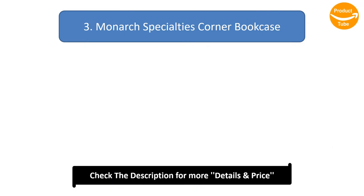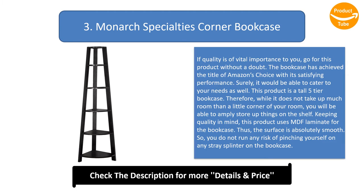Number 3: Monarch Specialties Corner Bookcase. If quality is of vital importance to you, go for this product without a doubt. The bookcase has achieved the title of Amazon's Choice with its satisfying performance, and it would surely be able to cater to your needs as well. This product is a tall 5-tier bookcase. Therefore, while it does not take up much more than a little corner of your room, you will be able to amply store things on the shelf. Keeping quality in mind, this product uses MDF laminate, making the surface absolutely smooth so you do not risk pinching yourself on any stray splinter.